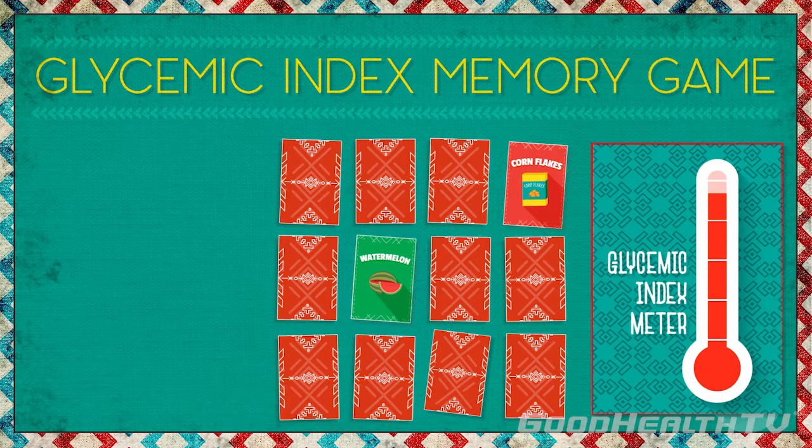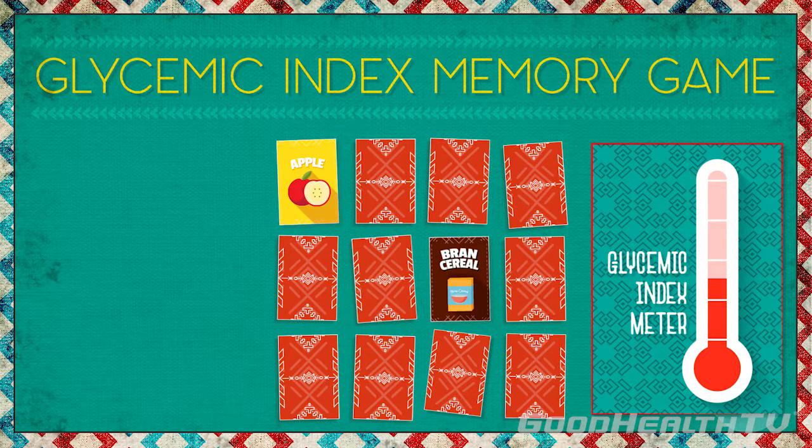Cornflakes and watermelon? Oh no, those are two high glycemic foods. Better choose again! Much better!